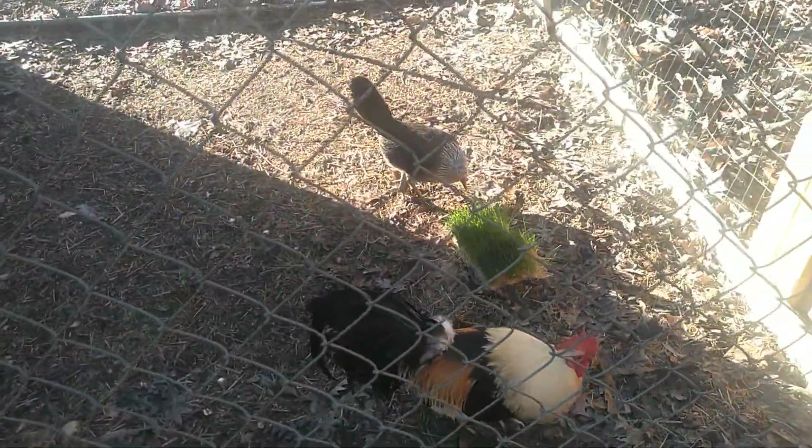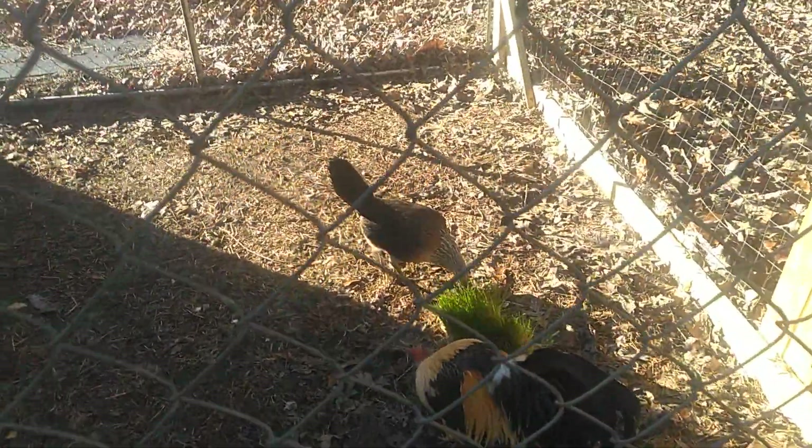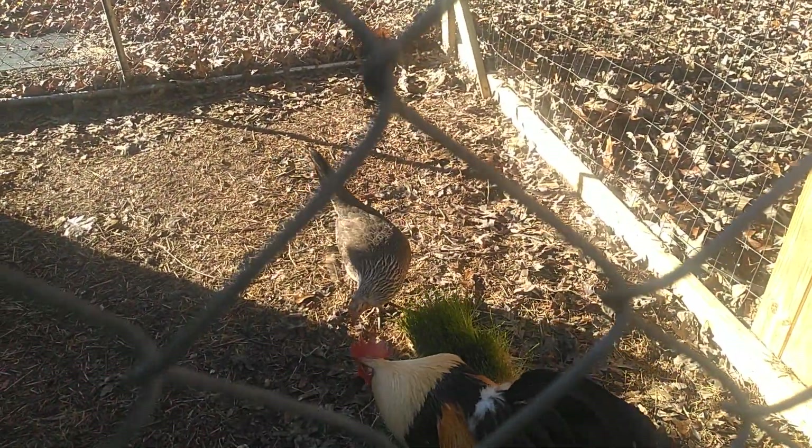Good morning. This is Mickey at Barry W. Daylily Farm. Gonna show you a little bit of fodder I'm raising, feeding it to the chickens.